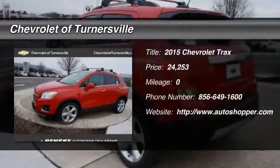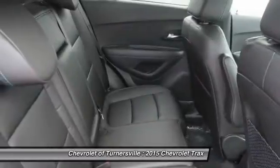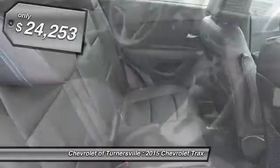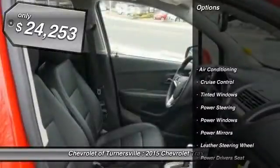The 2015 Chevrolet Trax. The Trax is tiny on the outside, but remarkably spacious within. It comes with a clean and modern interior, and is priced below $25,000.